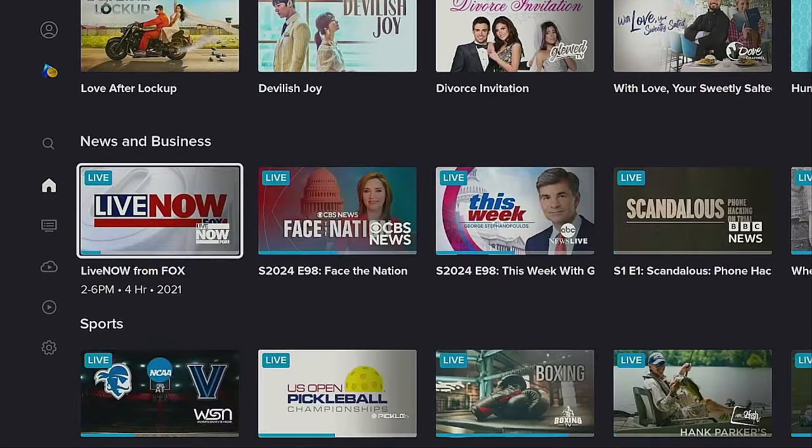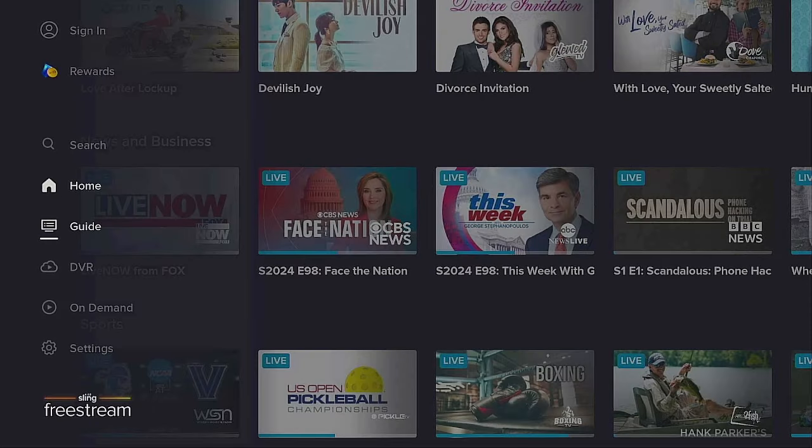Go back to the left and go down — there's your Guide and DVR. If you want to record, you can hook up an external drive and use that. It works really well. If you have a device called AirTV, that also helps you record things — I don't have that option right now so I can't show you. You also have On Demand, which is good.